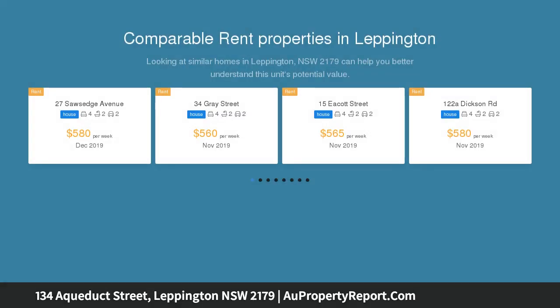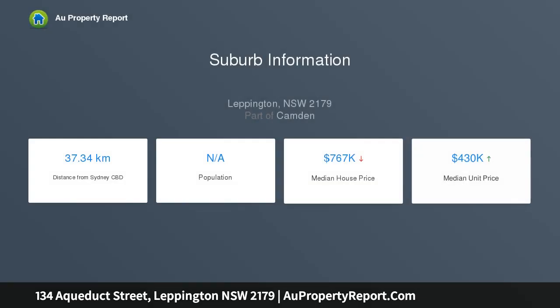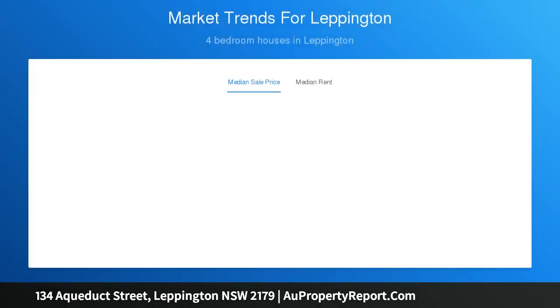A superb contemporary family haven, just under two years young, this immaculate residence boasts generous proportions with a grand kitchen and the finest quality fittings and fixtures. It showcases gracious interiors dedicated to sleek modern design, merging seamlessly with the outdoors to create an idyllic blend of easy indoor-outdoor living.